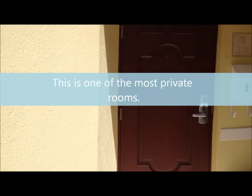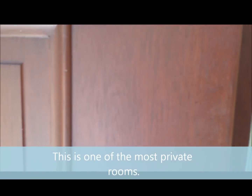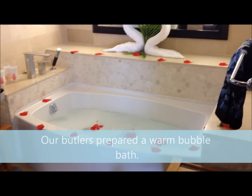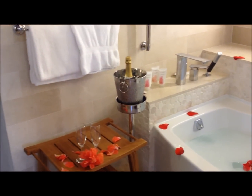Here is our room that we've had for the week and it is awesome. This is the bathroom — look at this, our butlers have prepared this beautiful bath for us, a bubble bath with flowers and champagne. Here is the sink, here in the closet, the toilet in it.